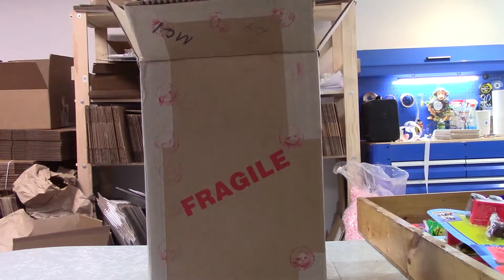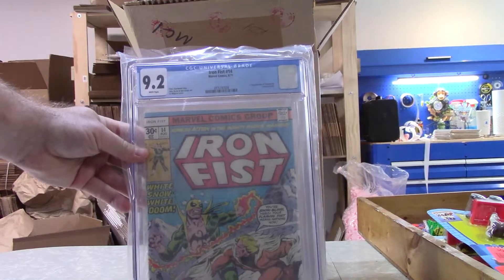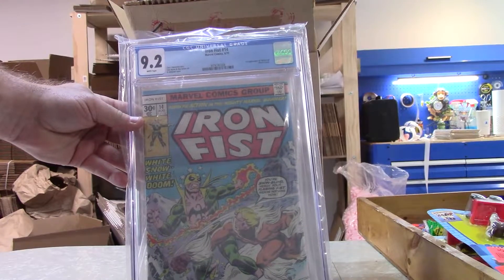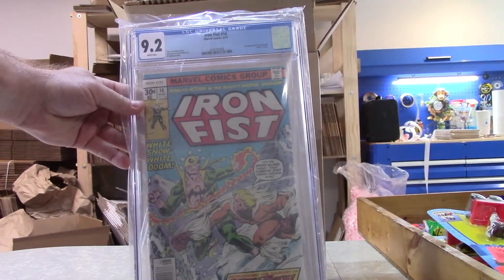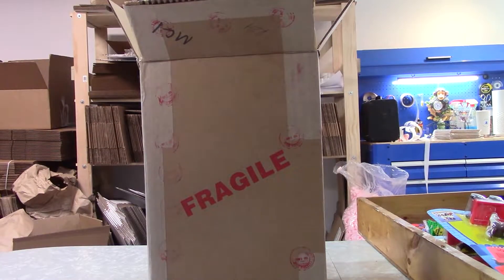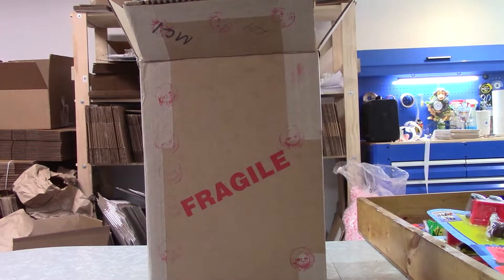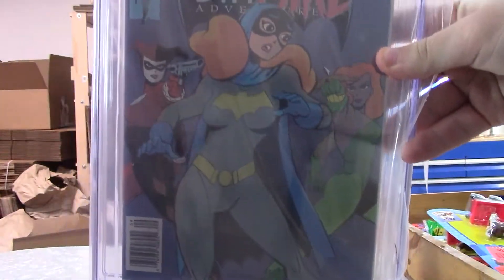Same book, 9.2. That's what I kind of figured — most of them are going to be in that 9.0 to 9.4 range, and that's not a bad book. That's a key book. I'll take both the 9.2 and the 9.8.